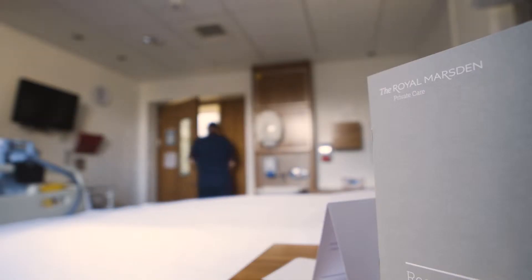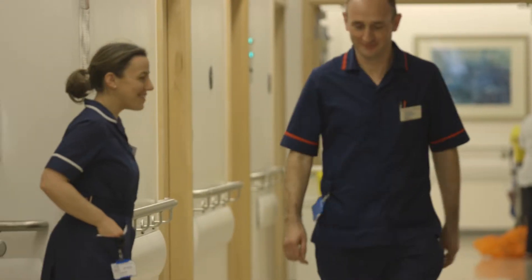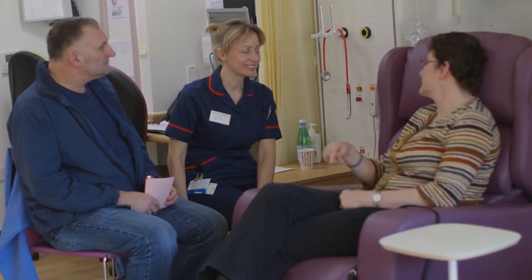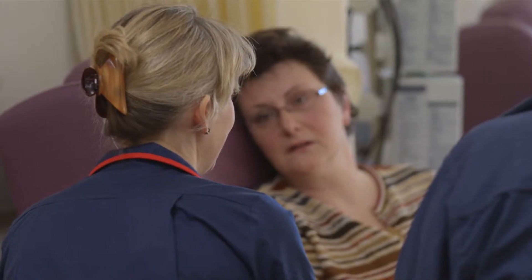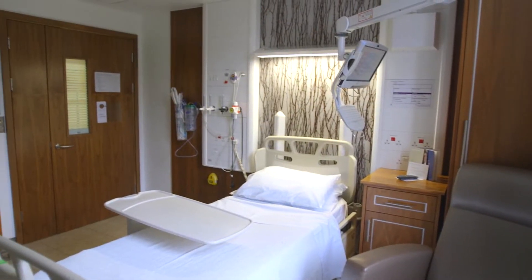I'm Shams Maladwala and I'm Managing Director of Private Care at the Royal Marsden. Private Care at the Royal Marsden offers patients exceptional standards of personalised care, supported by the knowledge, expertise and world-leading approach of the Royal Marsden NHS Foundation Trust. Private patients can see their chosen, dedicated consultant throughout their treatment and are supported by our cancer specialist team in our exclusive private facilities.